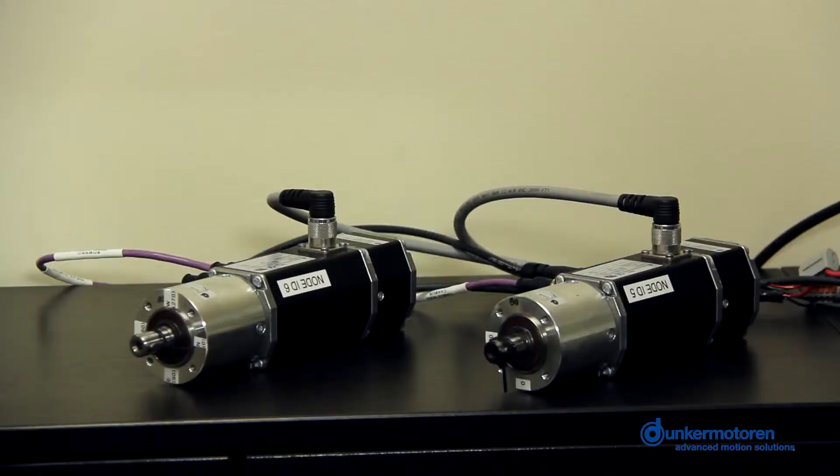In this demo we are only showing two connected motors. However, we can easily connect up to 127 motors to one CanOpen master.